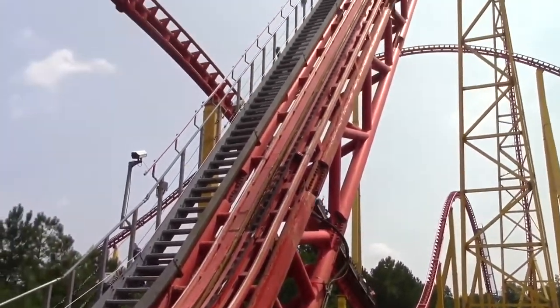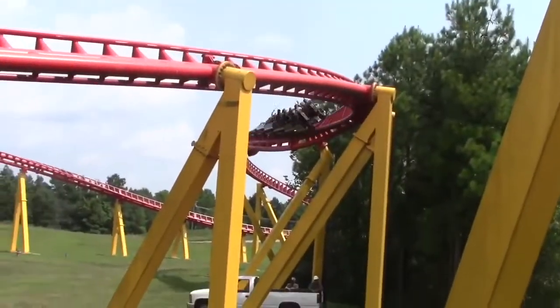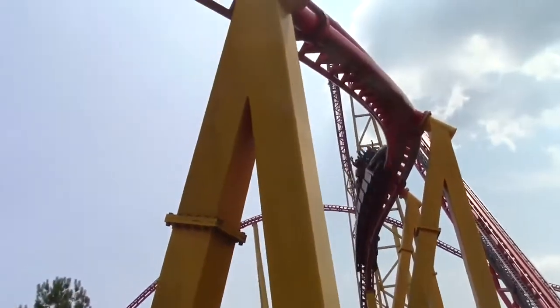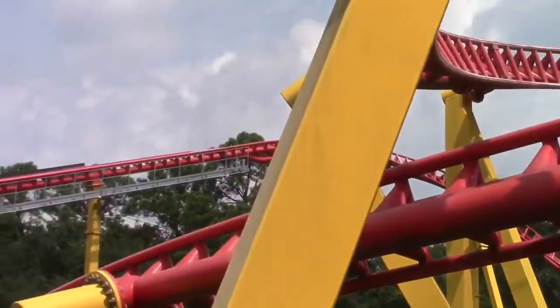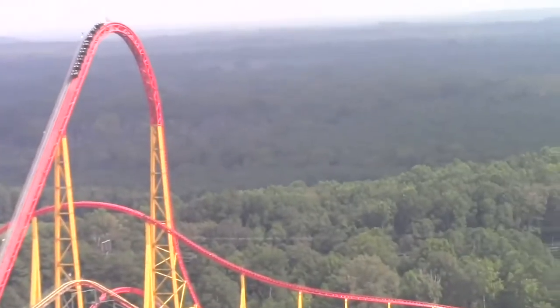I didn't really ride it too much in the middle, because the middle's not always the greatest on coasters. But to a point, this coaster is too intense. I'll get into that a little later, but there's a reason why it's not my number one — and that's because of some of these snap turns.